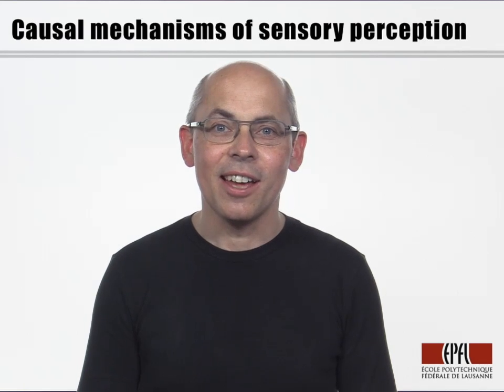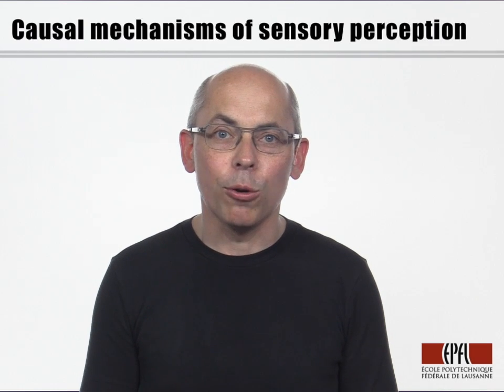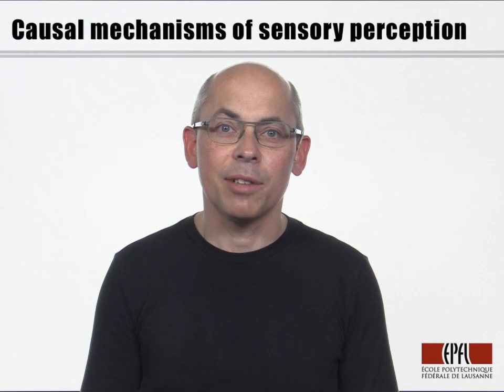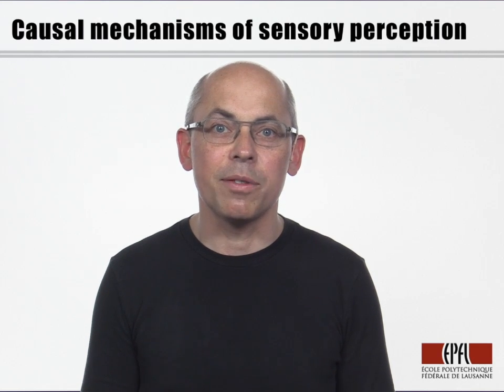My name is Carl Pedersen and I head the Laboratory of Sensory Processing at the EPFL. My goal is to obtain a causal and mechanistic understanding of sensory perception at the level of individual neurons and their synaptic interactions within the complex neuronal networks of the mammalian brain.